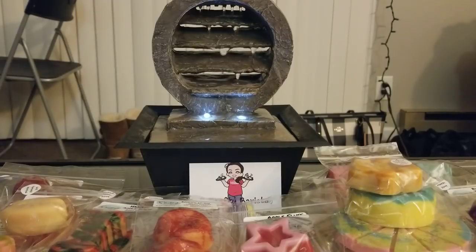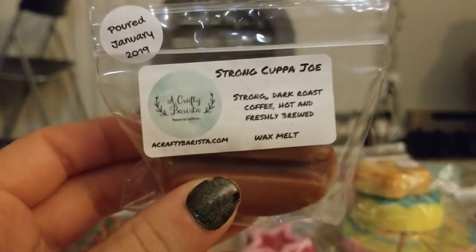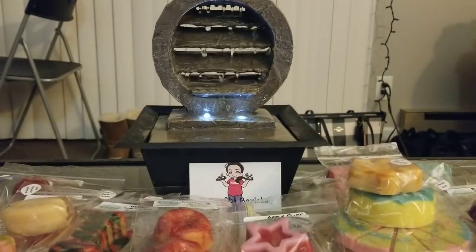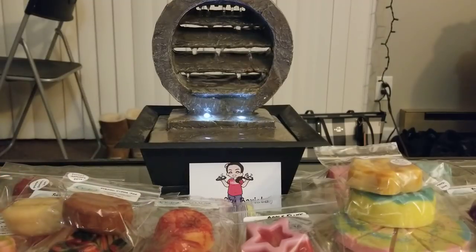And then I got another coffee bean in Strong Cup of Joe — strong dark roast coffee, hot and freshly brewed. That sounded right up my alley. I love the no-frills dark roast coffee bean scent and that's exactly what this is. No sugar, no sweetness — barely any sweetness to it. This is like in-your-face dark roast espresso. No cream, no caramel sauce, no whipped cream, nothing. Just the coffee. I love that one.